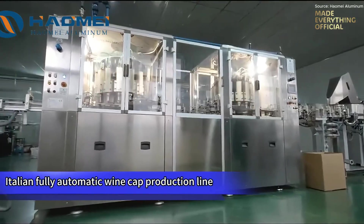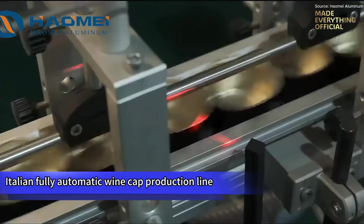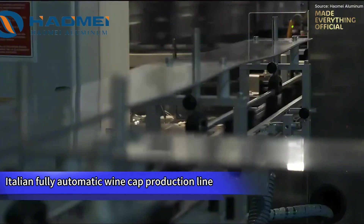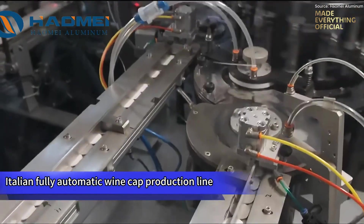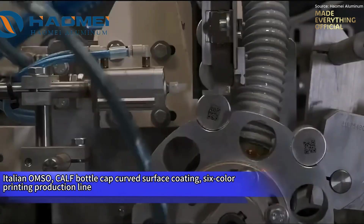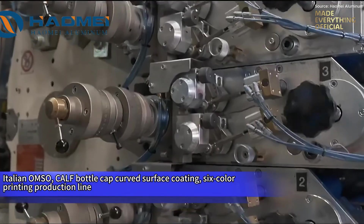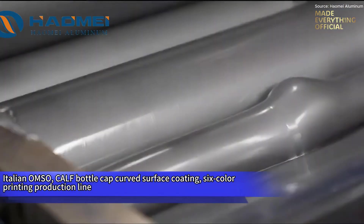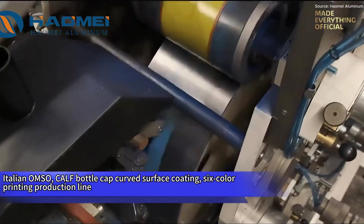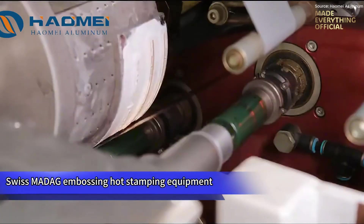Precision meets artistry in this Italian fully automatic wine cap production line, where every stage reflects European excellence in packaging technology. Advanced OMSO and CAF systems handle curved surface coating and six-color printing with perfect alignment and clarity. Swiss MADAG hot stamping equipment embosses metallic details, giving each cap a premium finish that radiates luxury and durability. Every cap passes through a high-definition optical inspection system, detecting even microscopic flaws before packaging. From automated forming to coating, printing, embossing, and inspection — this is where engineering precision meets Italian craftsmanship, shaping the caps that seal the world's finest wines.